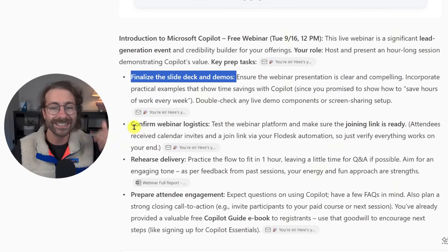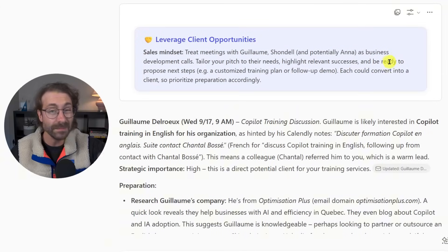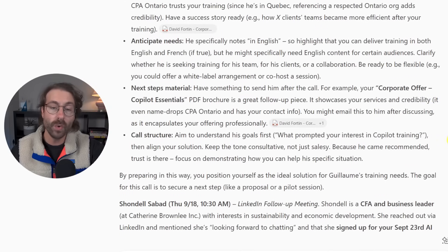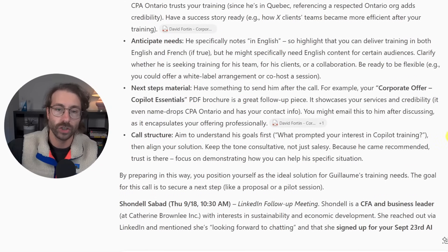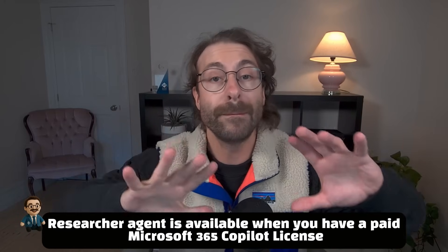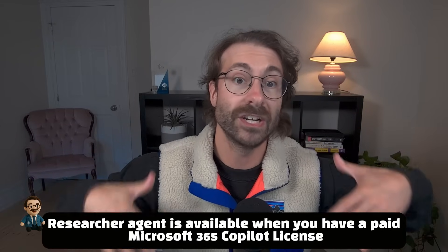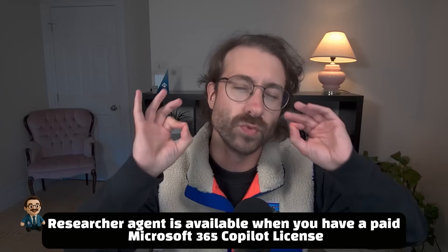I'll need to finalize my slide decks, confirm the webinar logistics, and more. I can keep scrolling and it gives me so much information on what I should do. This researcher agent is available if you have a paid Microsoft Copilot license. Because it's built by Microsoft and very powerful, it searches through your entire Microsoft 365 environment.